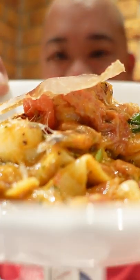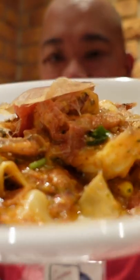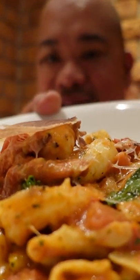Oh my gosh, check that out guys! I hope you guys can see that pretty well — it is the pepper deli. Look at that! It is pasta, shrimp, and all this goodness, and on top is a porchetta.